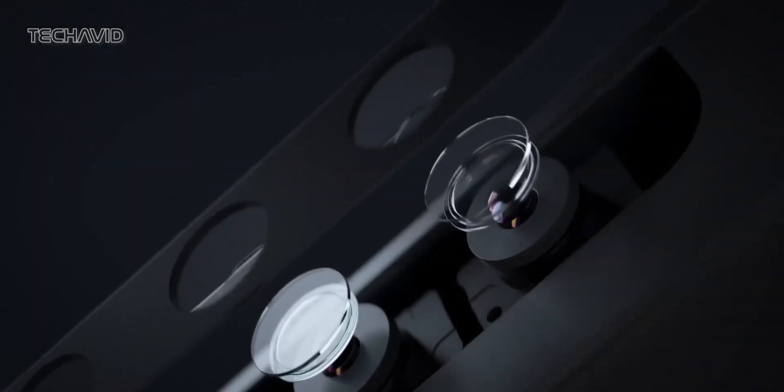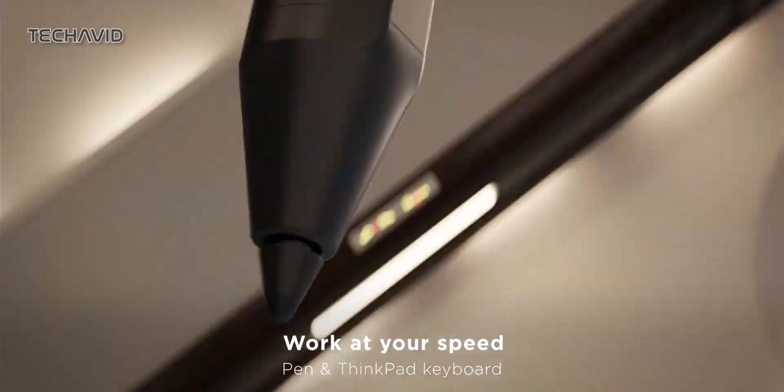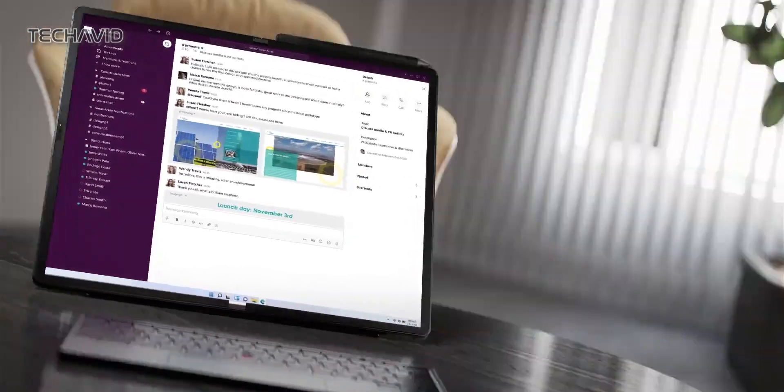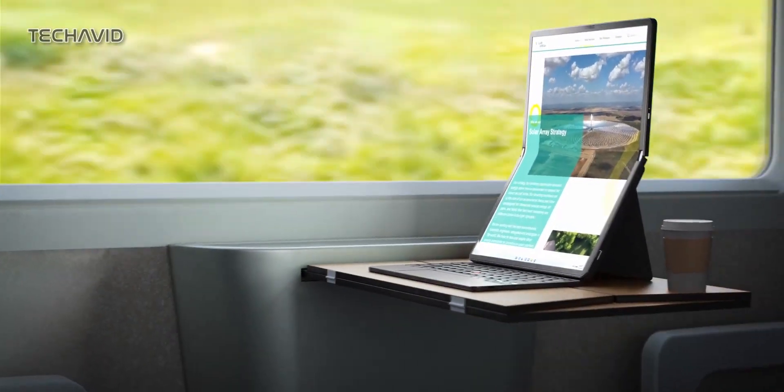It may not fit into your front pocket like some other foldable devices, but it feels solid and durable, despite having over 200 moving parts. In terms of ports, it's not an all-you-can-eat buffet. You've got two Thunderbolt 4 ports,